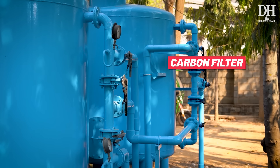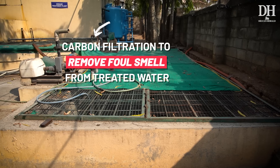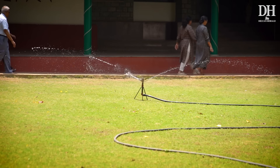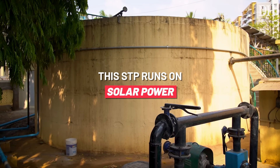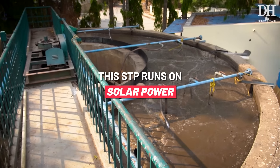The carbon filter is the last step of the process — this is where the foul smell is removed from the treated water. The recycled water is then stored in sumps or underground storage tanks, from where it is pumped to multiple storage units across the layout. The STP runs on solar power, reducing the consumption of electricity during the treatment process.